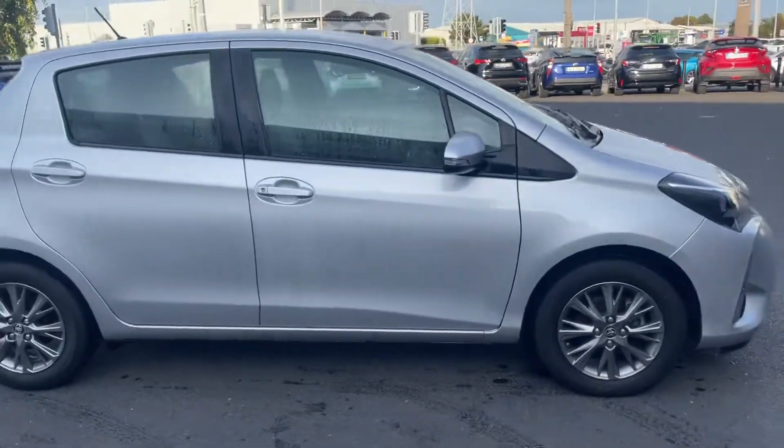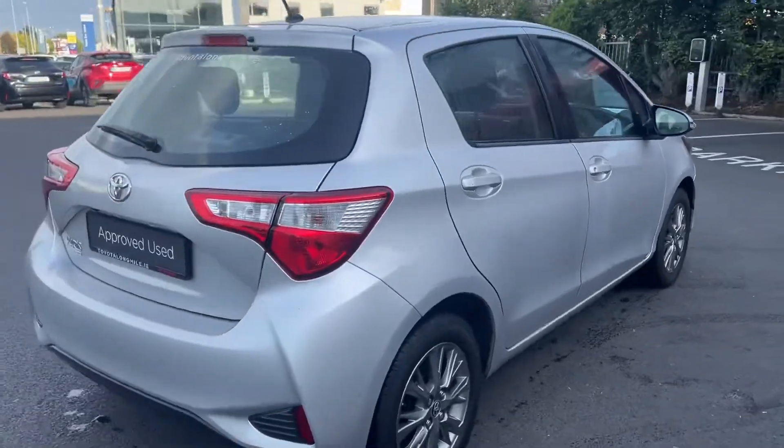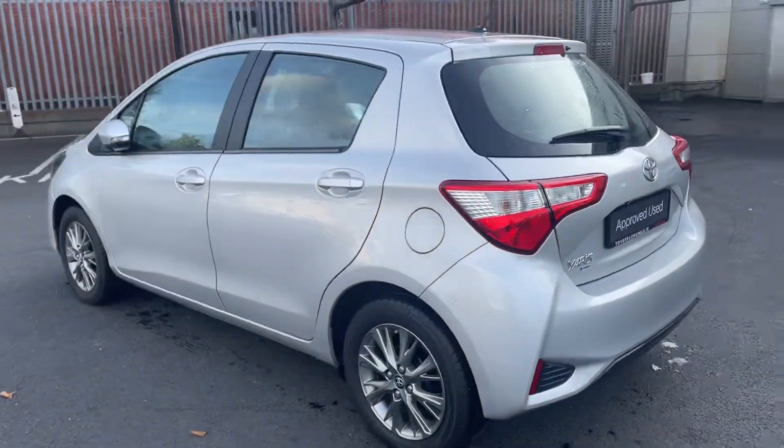Welcome to Tiara Long Mile. New onto stock today we have this 2021 Toyota Yaris. It's a 1.0L LUNA model, 5 door, finished in ultra silver.